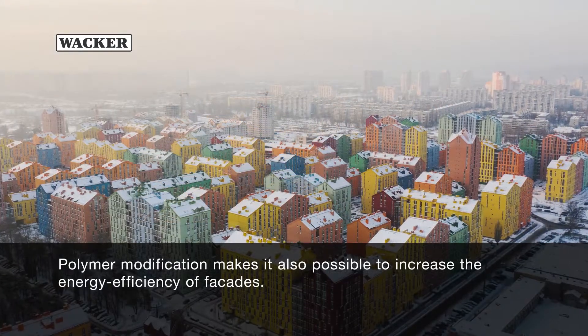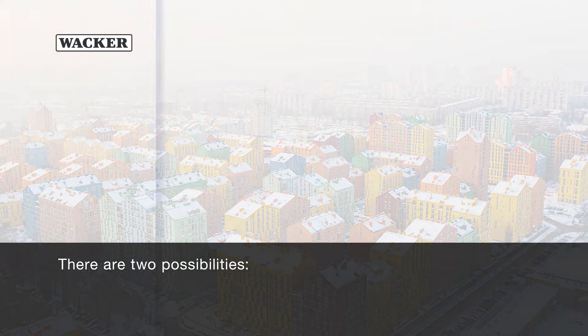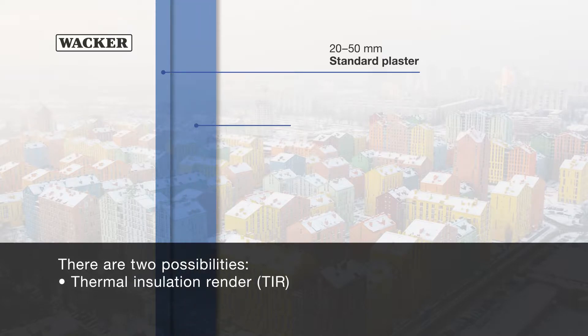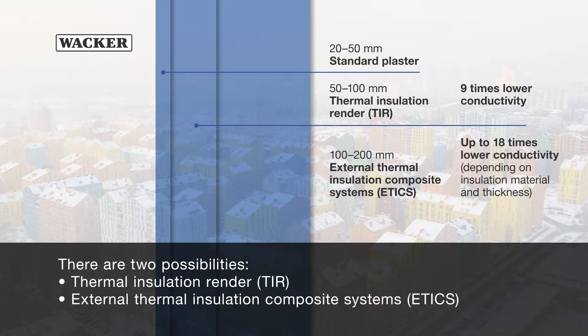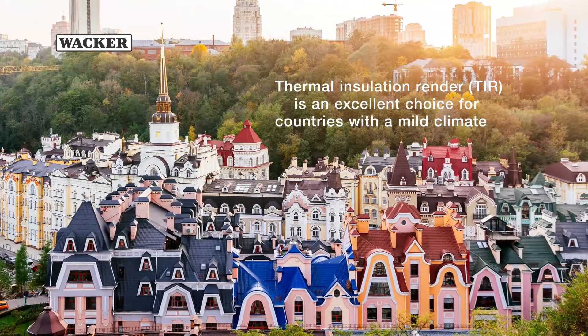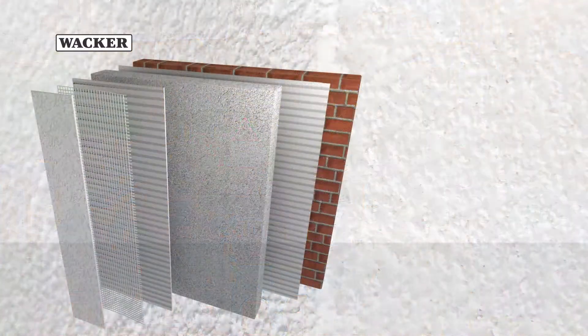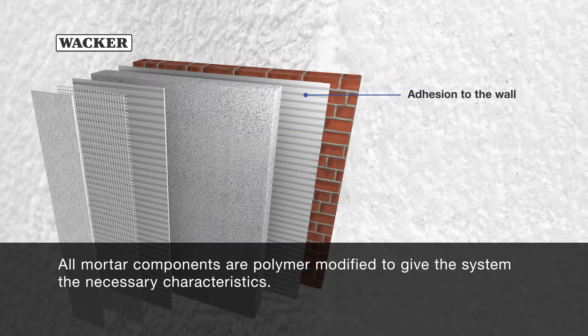Polymer modification also makes it possible to increase the energy efficiency of facades. There are two possibilities: thermal insulation render, and external thermal insulation composite systems — ETICS. Thermal insulation render is an excellent choice for countries with a mild climate. It is applied 2 to 10 centimeters thick, depending on the required insulation performance, topped with a 3 to 5 millimeter thick reinforcement layer and a 1.5 to 3 millimeter thick top coat. All mortar components are polymer-modified to give the system the necessary characteristics.